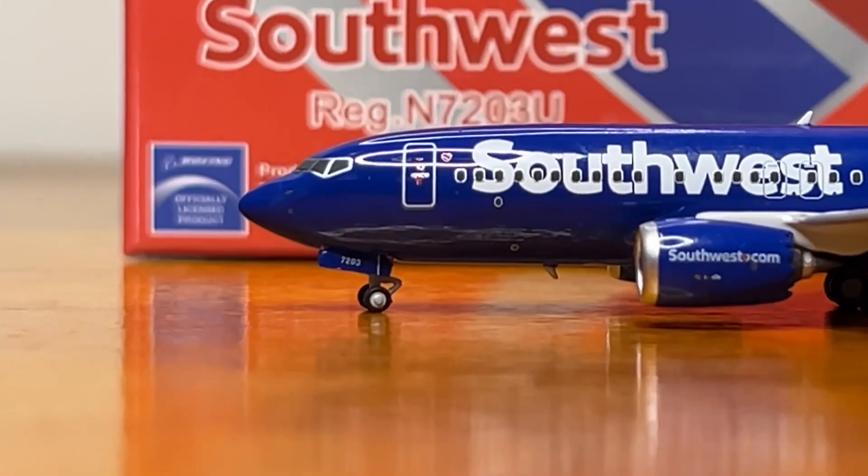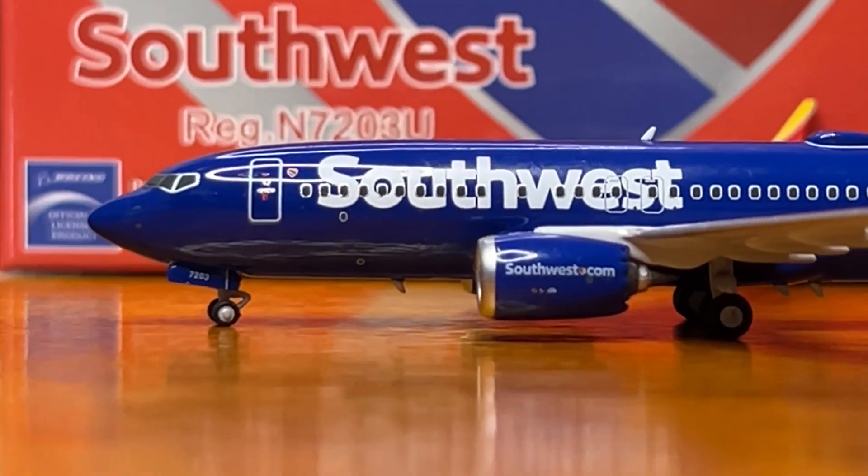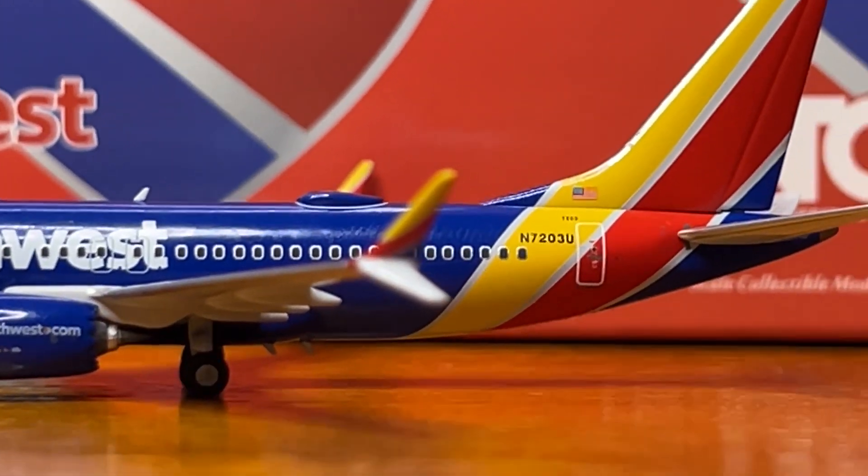This was a December 2023 release from NG Models that started to arrive at retailers in February of 2024. This is a pretty great NG Models release in my opinion — the only major issue being the color, but other than that, this is a fantastic release.